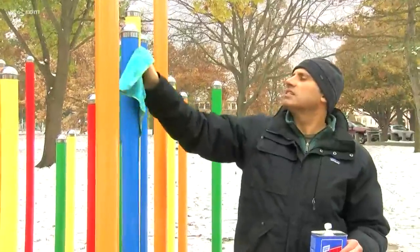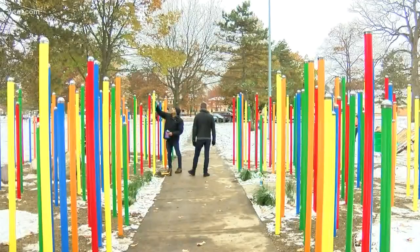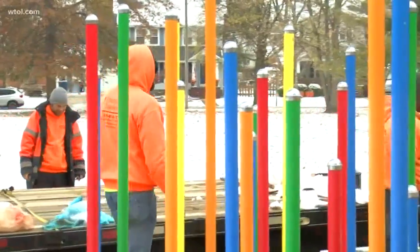It's called Close Closer Closest and includes 350 colorfully painted steel poles representing each house in the neighborhood. The poles are different heights and colors and were picked by members of the community.